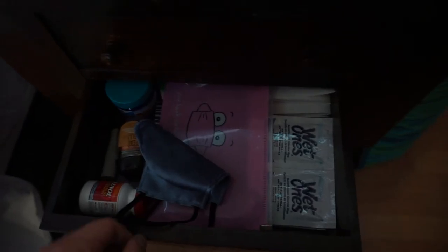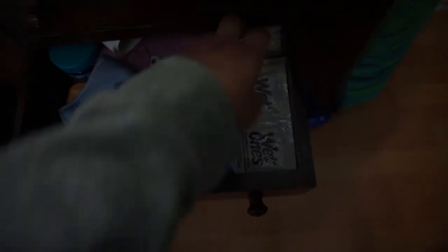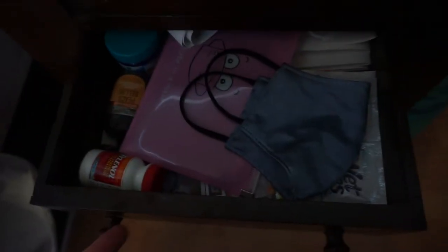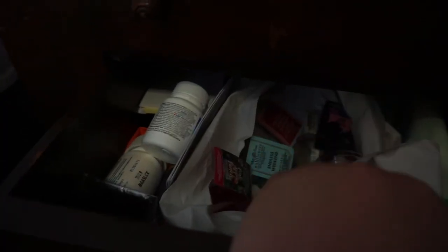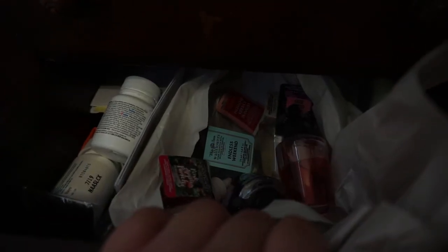I call this my medical drawer — I have masks, extra masks, disinfectant wipes, Vicks, Tylenol, and extra hand sanitizer. The last drawer — I'm not totally sure what's in here — but yeah, I have Advil, lotion, and some wallflower scents from Bath and Body Works for the bathroom. I just keep them here so when the bathroom one gets empty I can just refill it.